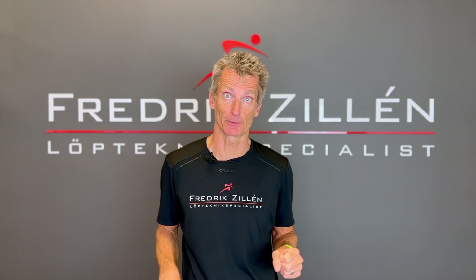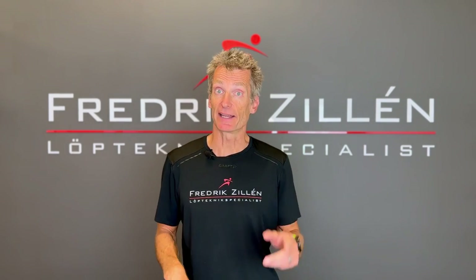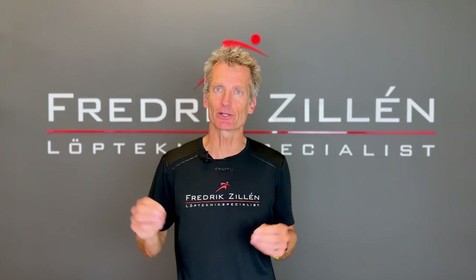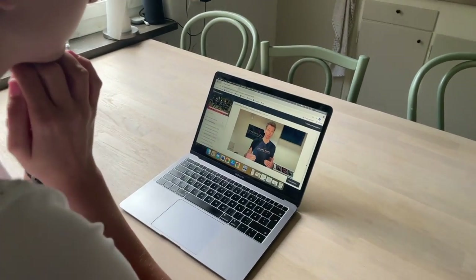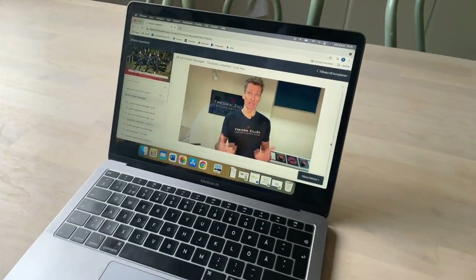Now you can get my help even if you live far away from my running technique studio. After the success of my online course in Swedish, I now have a course in English to teach you everything you need to know to become a more efficient runner. You log in and see all the lessons on your computer, tablet, or your phone.